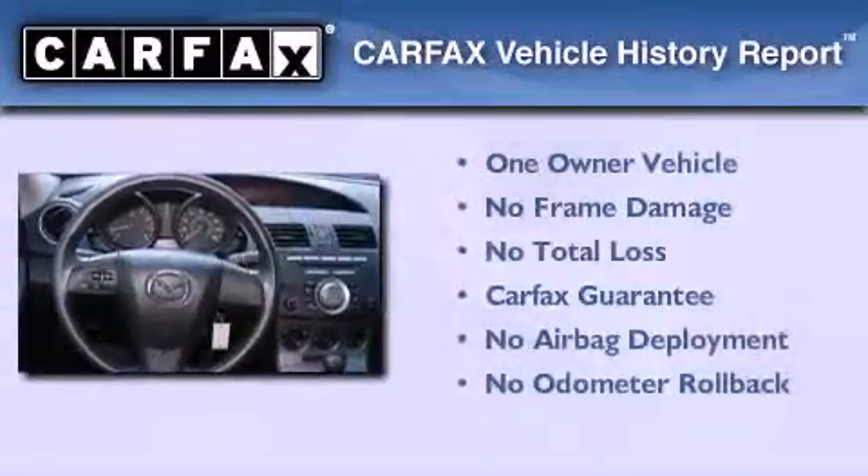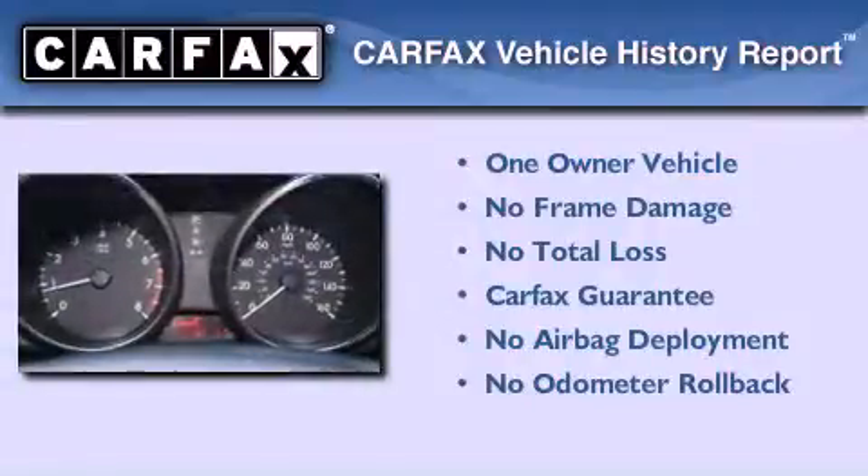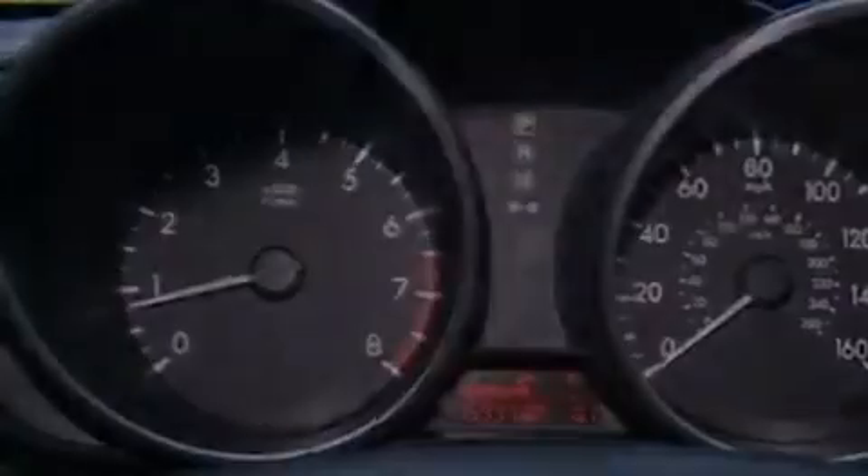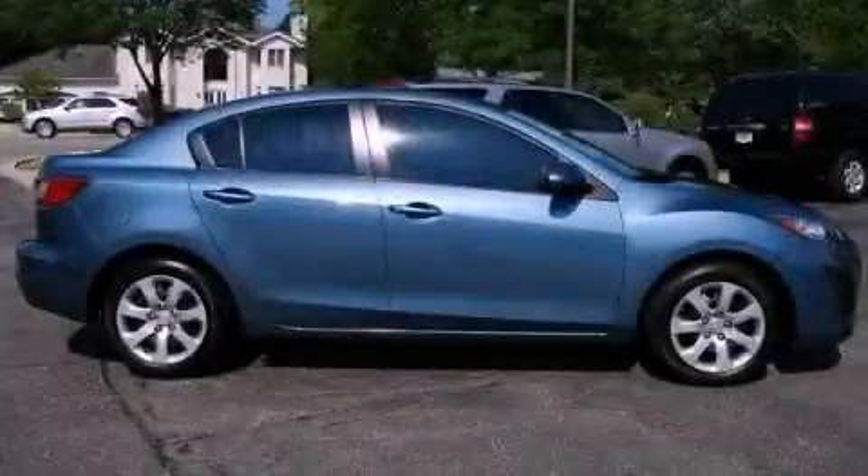This Mazda has had only one owner and it qualifies for the Carfax buyback guarantee. Call now to find out how you can own this breathtaking vehicle.